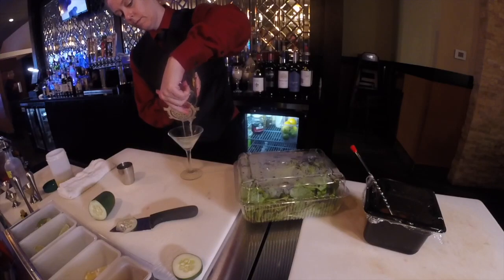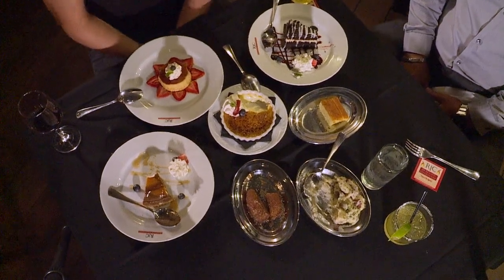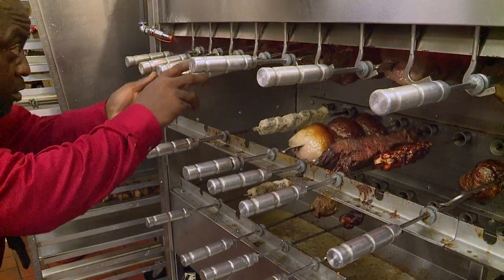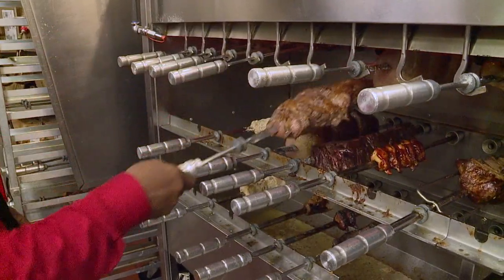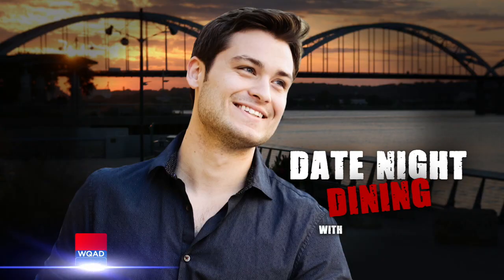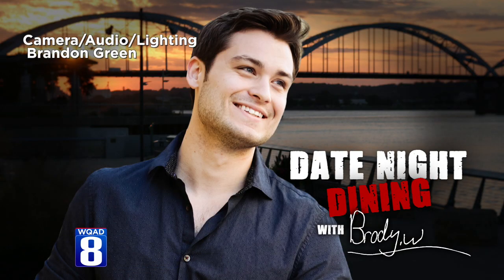So there you have it — we had drinks, we had cake and desserts, we had salad, and of course we had meat. All at R.C.'s Brazilian Steakhouse in Davenport at the North Park Mall. I'm Brody Waddell, and I'll see you next time on Date Night Dining.